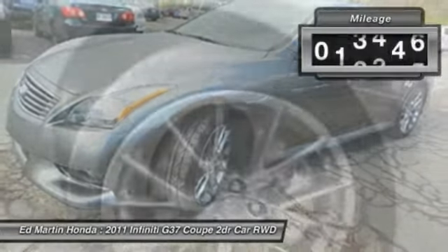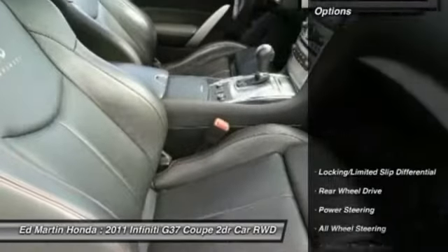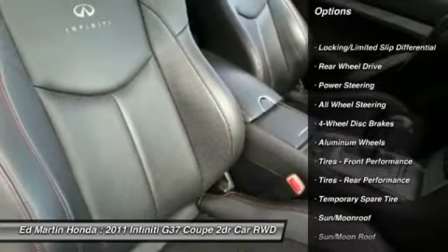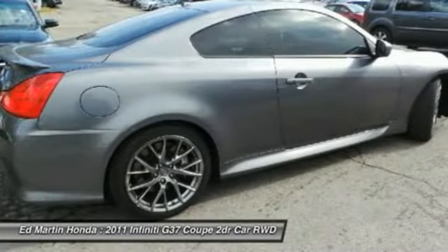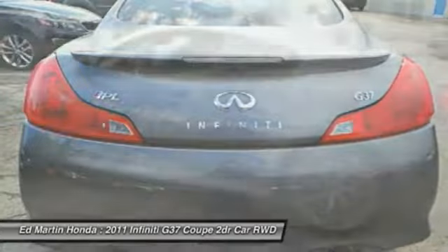This vehicle has less than 35,000 miles. Here are some of this vehicle's great options: power passenger seat, steering wheel audio controls, keyless entry, navigation system, Bluetooth, moonroof, leather-wrapped steering wheel, power steering, adjustable steering wheel, four-wheel disc brakes.